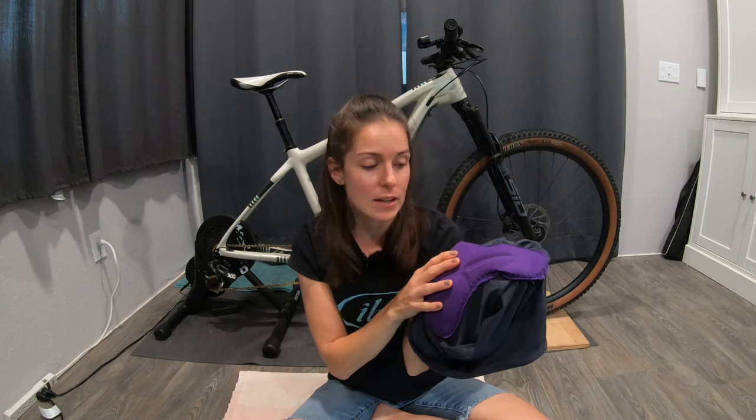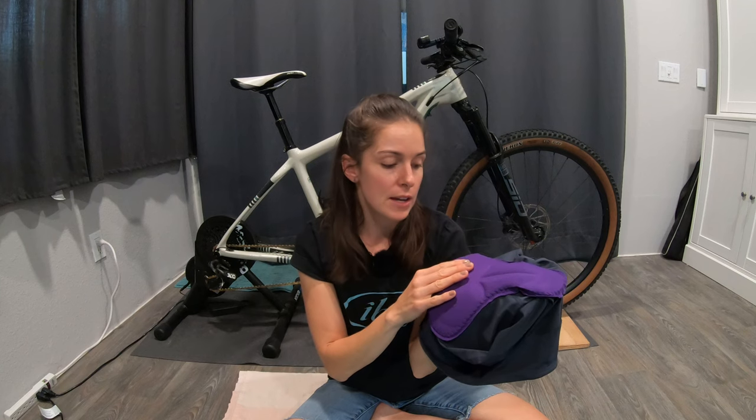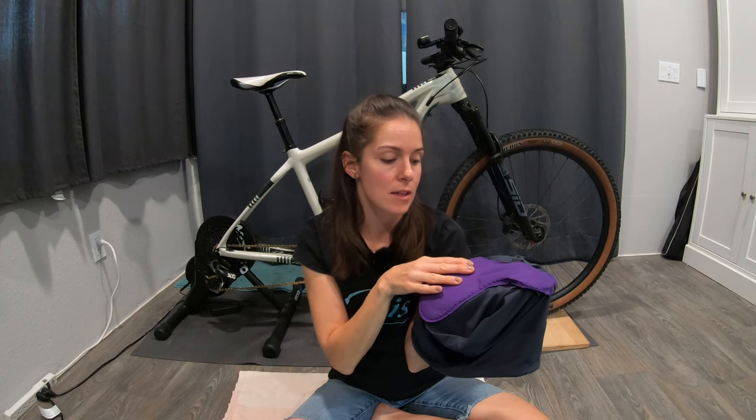Taking a look at the padding — this is the thinnest, most minimal of all the liners we've taken a look at today, which I really like. I feel like this is the most practical for a day-to-day ride when I'm not doing a ton of miles, but I just want a little bit of support. It's a very practical, everyday liner padding thickness.